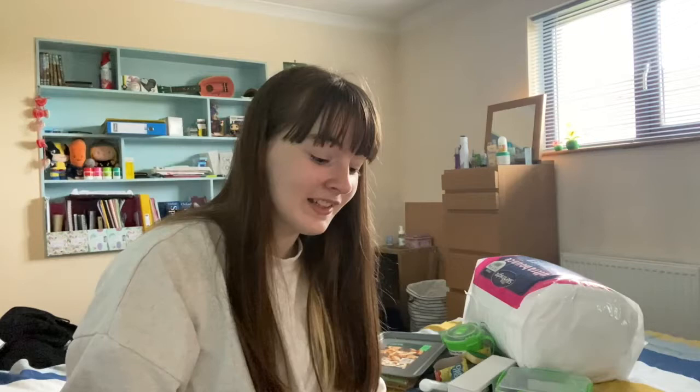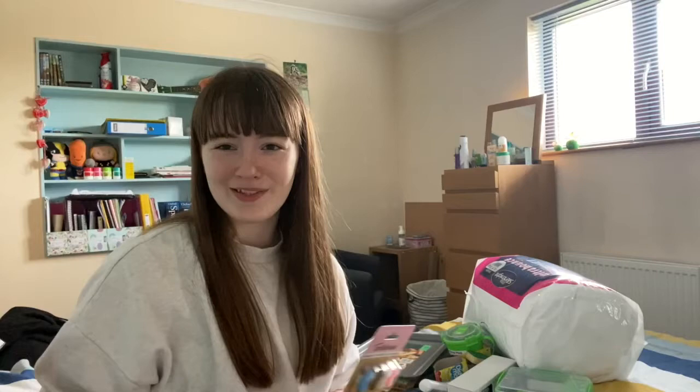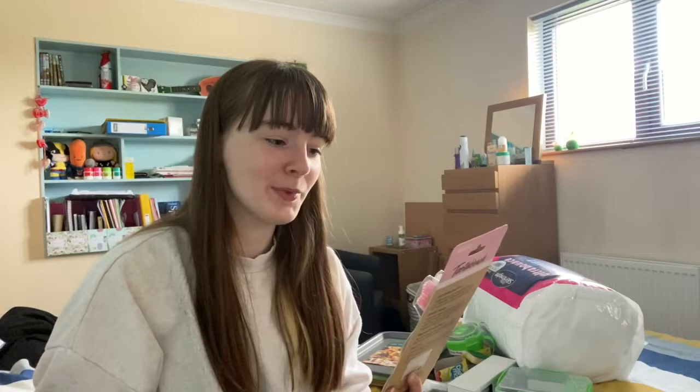Next up is something I'm glad my mum got for me because I was panicking about it — a four-pack of bamboo toothbrushes. I use a bamboo toothbrush and I'm trying to avoid single-use plastic. Having a good pack of four to take to uni would definitely be good — I'll probably use two over the year since you're supposed to replace them every six months. The four-pack was six pounds, which is a lot, but they're biodegradable, eco-friendly, vegan, cruelty-free, and not tested on animals.